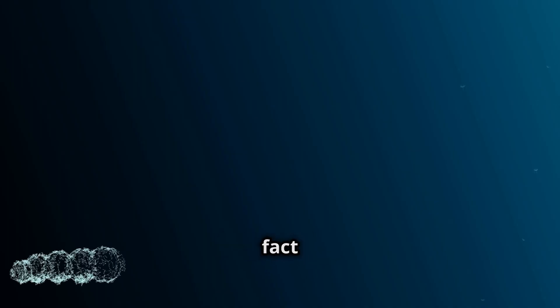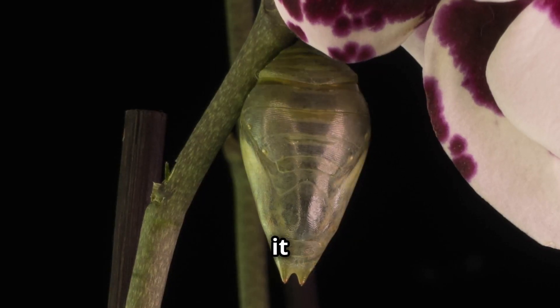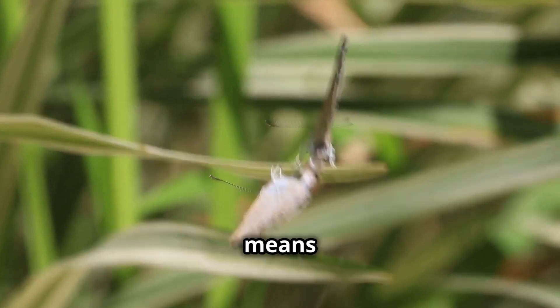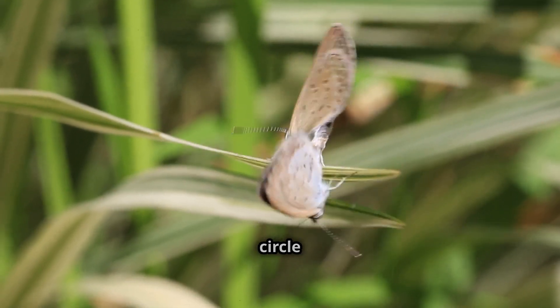But here's an interesting fact: the adult Atticus Atlas doesn't have a mouth. It relies entirely on the energy it's stored as a caterpillar. This means its sole purpose as an adult is to mate and lay eggs, continuing the circle of life.